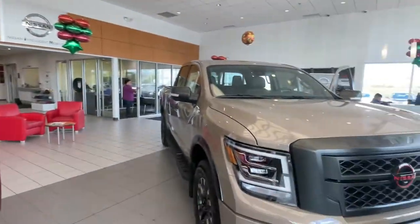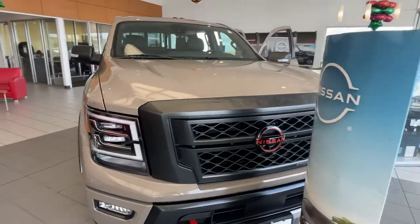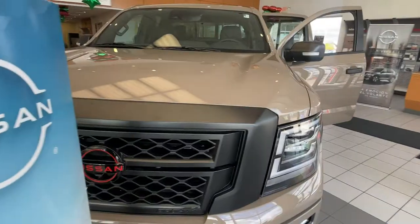Moving on to the Titan now. This one comes with the 5.6 liter V8 engine, and this is the Pro 4X model.